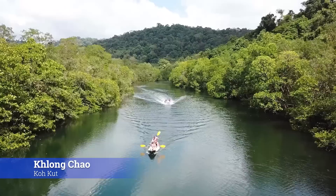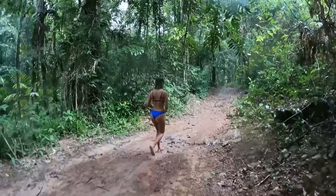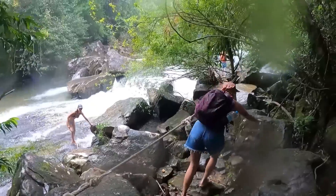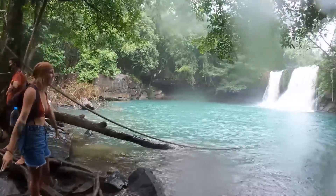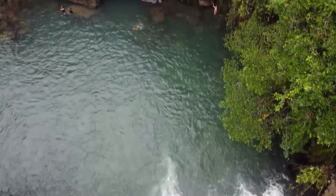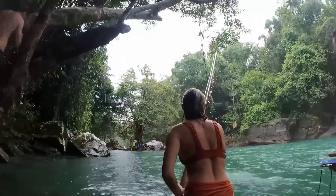A must stop in Ko Kut is to head up river to the Klong Chao waterfall. It's a 10-minute dinghy ride up the river, then park your dinghy at the sign and hike in. It's a good idea to bring shoes. It's not a very long hike, but it can get a little technical at times. Ropes have been added to help you out. It's definitely worth the effort, though, as the waterfall is spectacular.